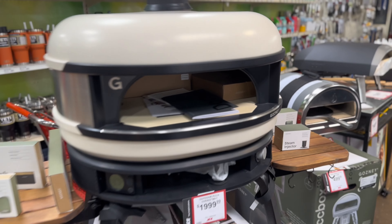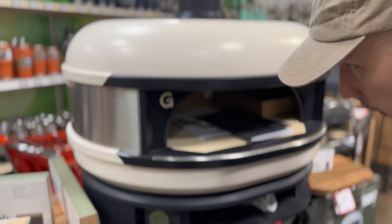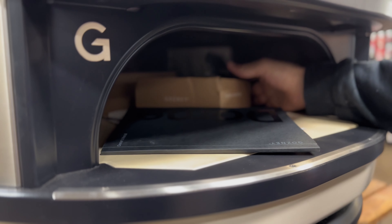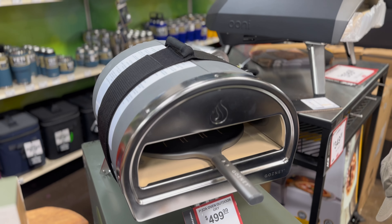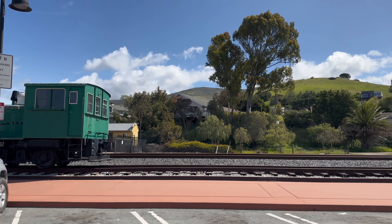It's a Gozney — and this looks like an awesome oven. I could tell it's made well, I just felt it. It's all stone inside. It's got a little flame thing on both sides. This is by Gozney, it's just for small stuff, and it's $499. You can get up to 950 degrees — wow, that's warm.